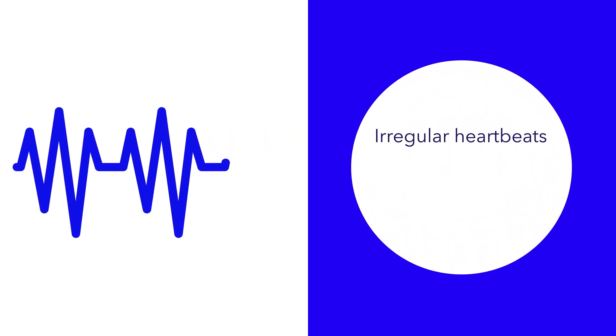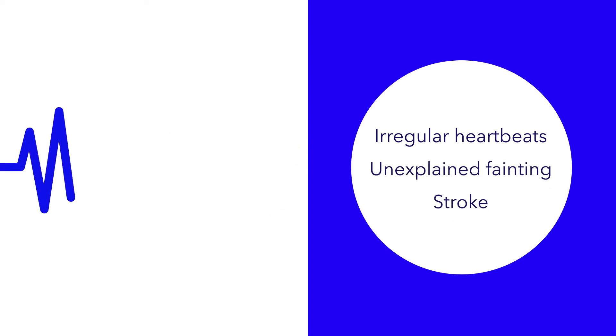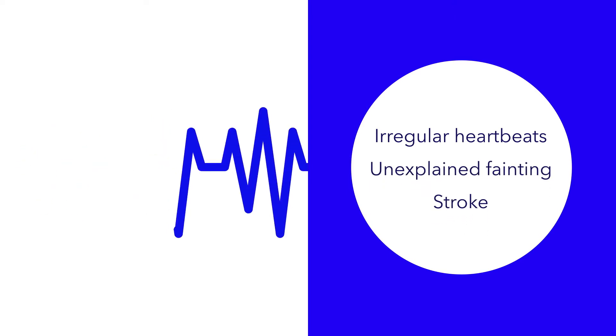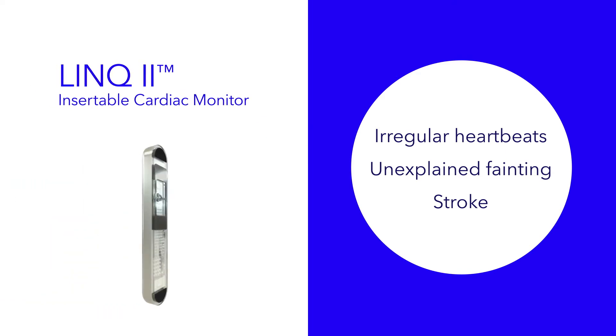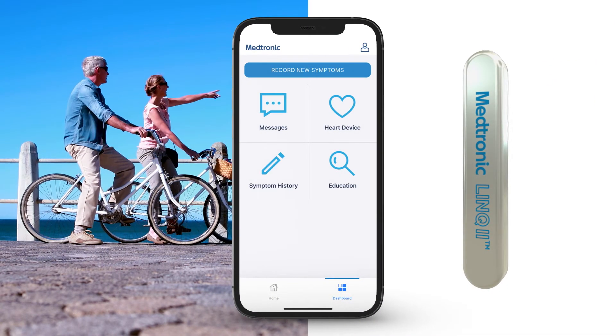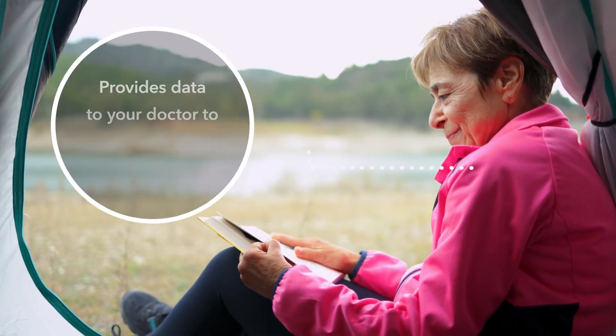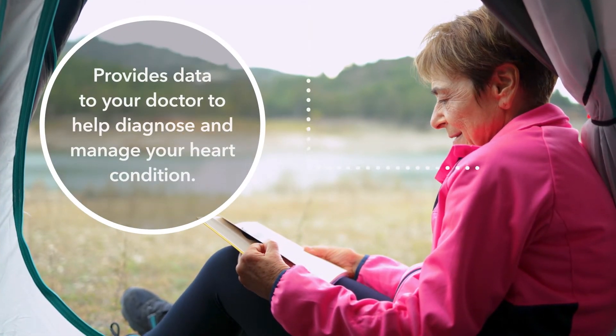If you experience occasional irregular heartbeats, unexplained fainting, or have had a stroke, your doctor may recommend monitoring your heart with the Link to insertable cardiac monitor. The Link to heart monitor is always on and watching your heart, even while you're sleeping. It can remotely share information with your doctor to potentially diagnose or manage your heart condition.